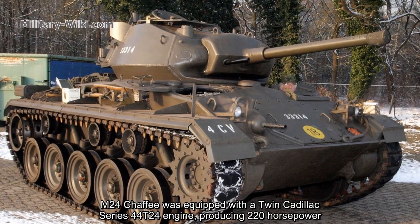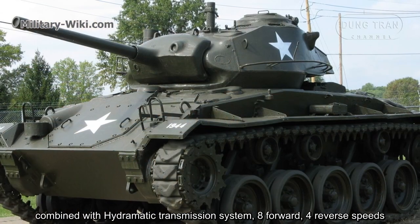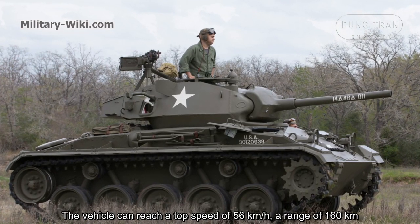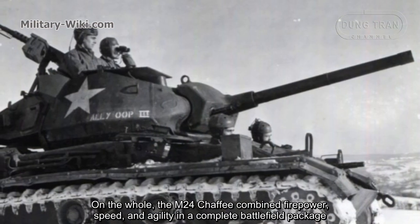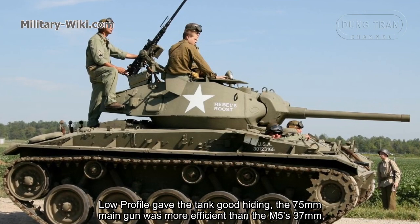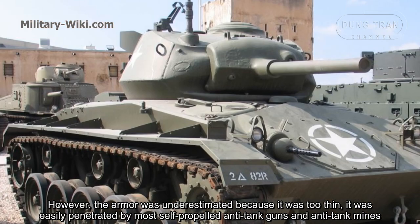The M-24 Chaffee was equipped with a twin Cadillac Series 44T24 engine producing 220 combined horsepower, paired with a hydramatic transmission system with four forward and one reverse speeds. The vehicle could reach a top speed of 56 kilometers per hour with a range of 160 kilometers. Overall, the M-24 Chaffee combined firepower, speed, and agility in a complete battlefield package. Its low profile gave the tank a good silhouette, and the 75 millimeter main gun was more efficient than the M5's 37 millimeter gun.